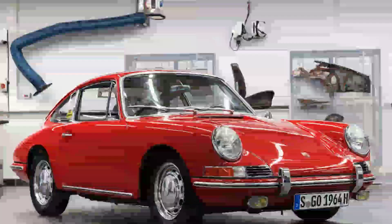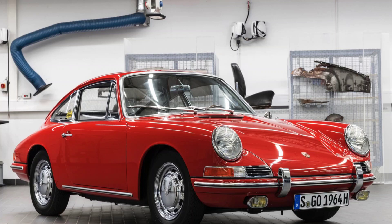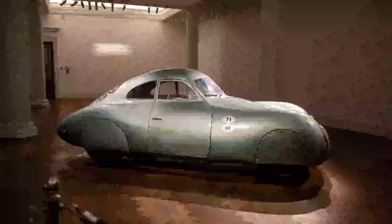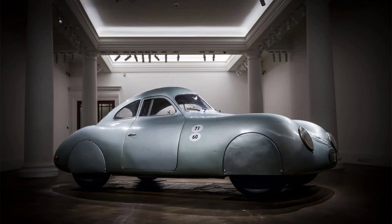The Type 64 is a priceless piece of automotive history that has only changed hands twice since its initial ownership by Ferry Porsche. In 1948 it was sold to Otto Mate, an Austrian privateer driver who raced it in various events until his death in 1995. In 1997 it was acquired by Dr. Thomas Gruber, one of the world's most respected Porsche specialists and collectors.